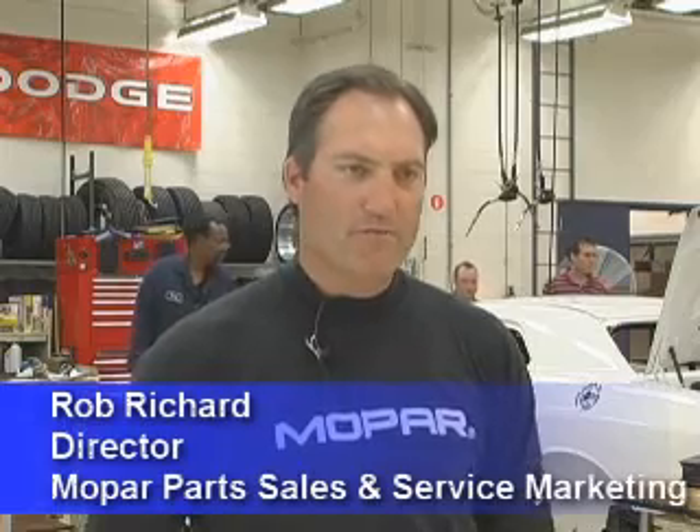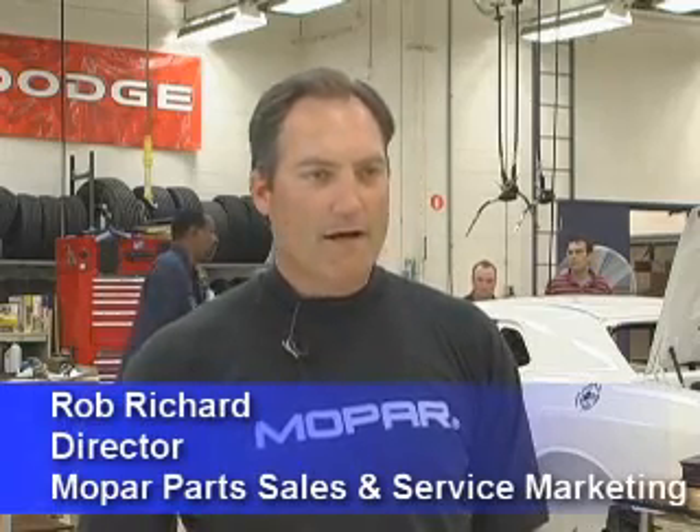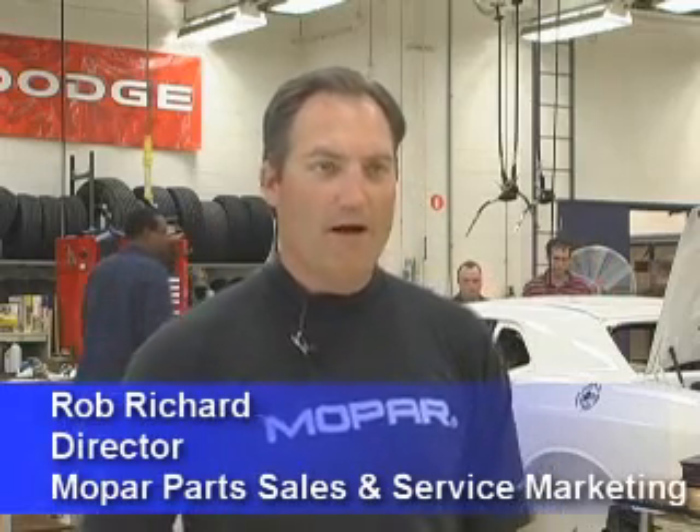Hey race fans, Rob Richard here from Mopar. I'm here to talk about the new Dodge Mopar Challenger Package Car. We are so excited to be launching this car at this time. We can't wait to have you out on the track with it, showing our new technology, and what we have that is built on the heritage of the 68 Package Cars.